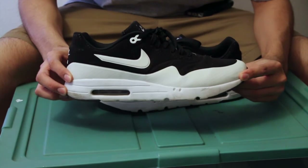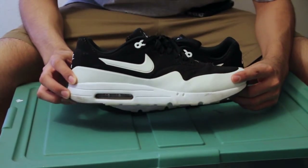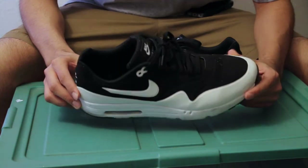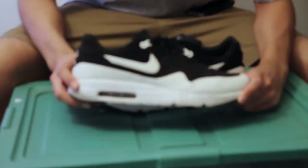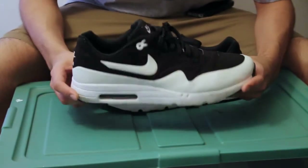I'll give you a backstory on how I got my pair, but just in case you don't know, this right here is the Air Max 1 Ultra Moire — I'm not even going to try to correct myself because I don't know how to pronounce that. This is an updated version of the classic Nike Air Max 1.